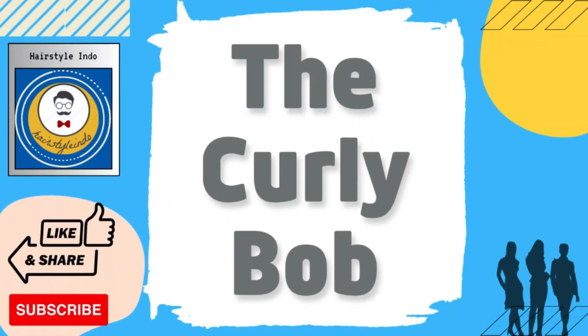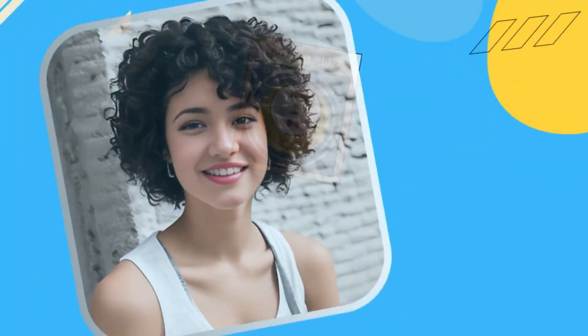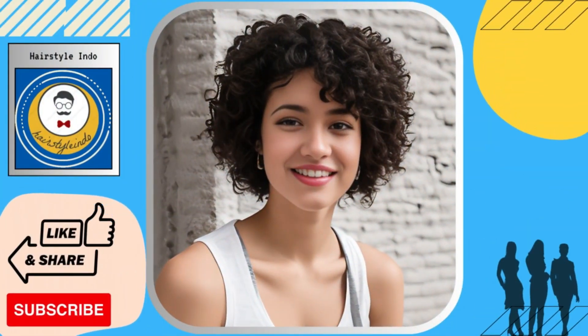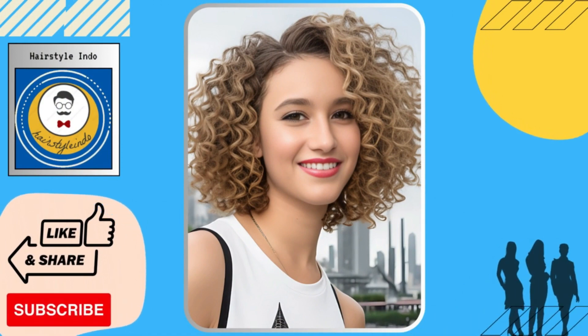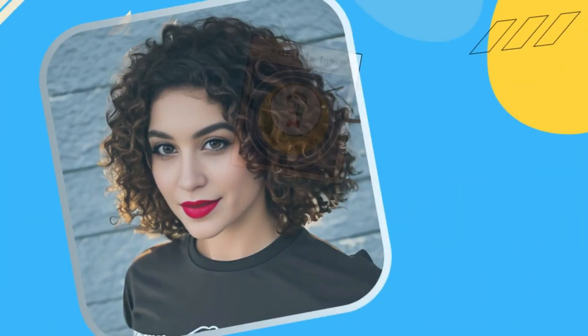The curly bob is perfect for those with naturally curly hair. It features layers that add shape and movement to your curls, creating a fun and flirty look that's perfect for any occasion.